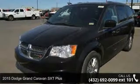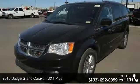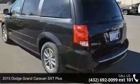Check out this 2015 Dodge Grand Caravan. This may be the set of wheels you've been looking for.